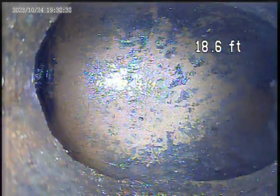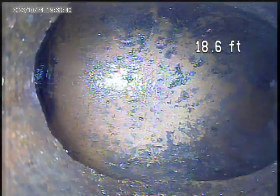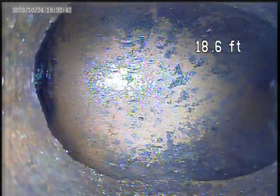I'm at 3318 Scatelock, October 25th. This is a video inspection from the clean out that is next to the house — the PVC. I got to a house trap at 18.6 feet.